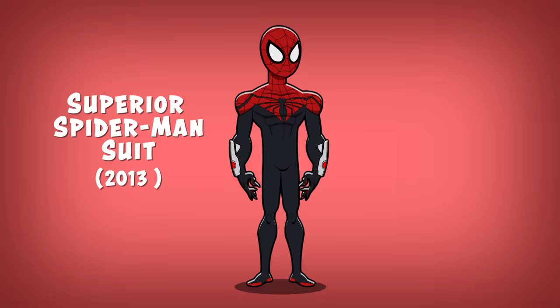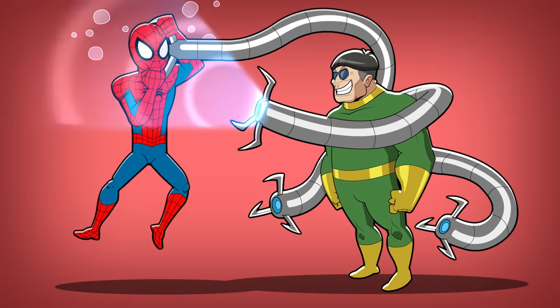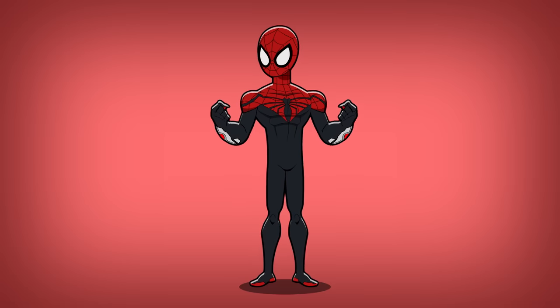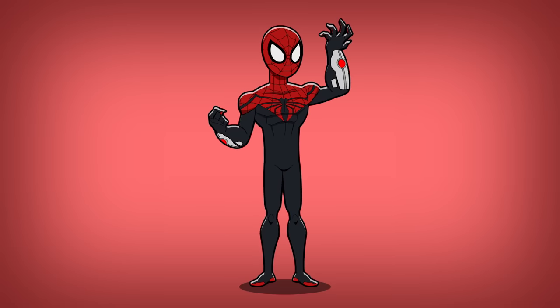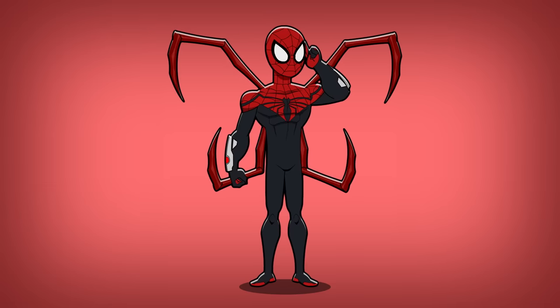Number ten: the Superior Spider-Man suit. This suit was created by Dr. Octopus after he implanted his mind into Peter Parker's body. Otto became determined to carry out Spider-Man's legacy as the Superior Spider-Man, and outfitted his suit with mechanical arms, retractable talons, and high-tech lenses which display tactical information.